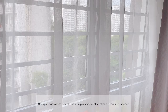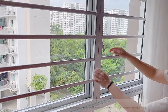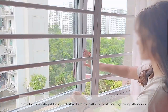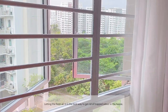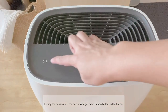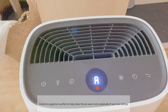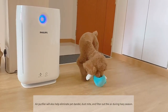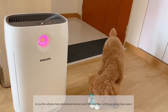Open your windows to circulate the air in your apartment for at least 20 minutes every day. Choose the time when the pollution level is at its lowest for cleaner and breezier air, whether at night or early in the morning. Letting fresh air in is the best way to get rid of trapped odour in the house. Invest in a good air purifier to help clean the air even more, especially if you have allergies. An air purifier will also help eliminate pet dander and dust mites, and filter out the air during hazy season.